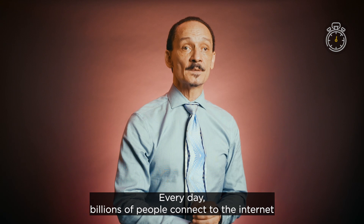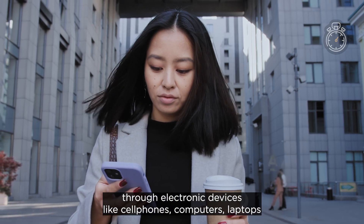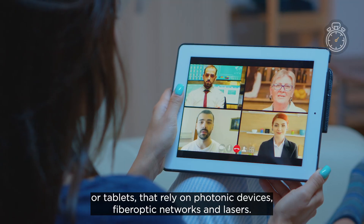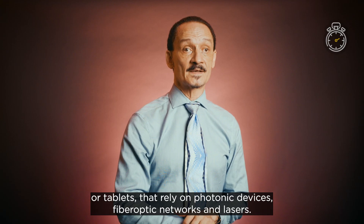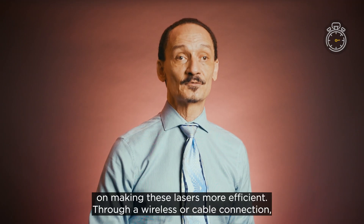Every day, billions of people connect to the internet through electronic devices like cell phones, computers, laptops, or tablets that rely on photonic devices, fiber optic networks, and lasers. My research focuses on making these lasers more efficient.